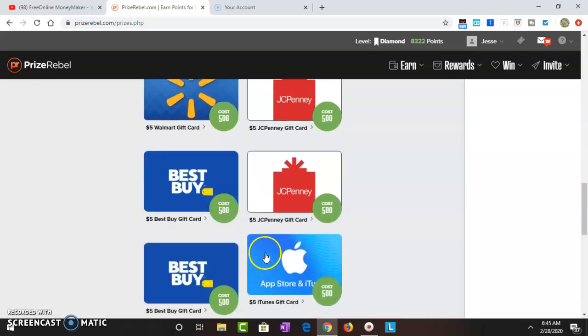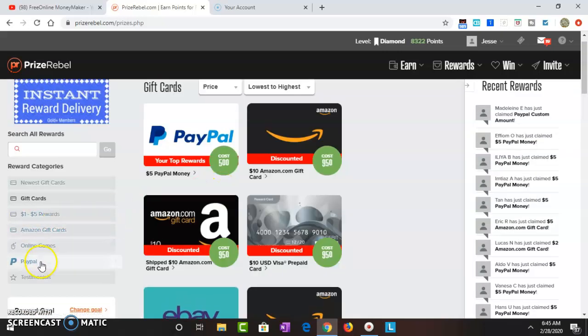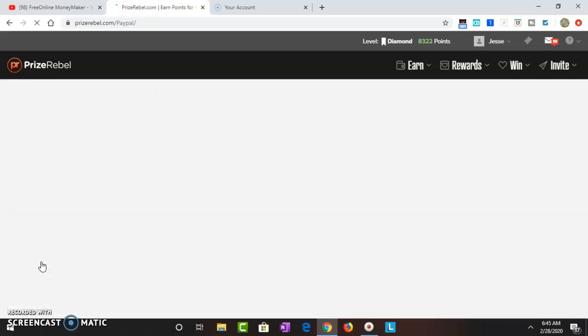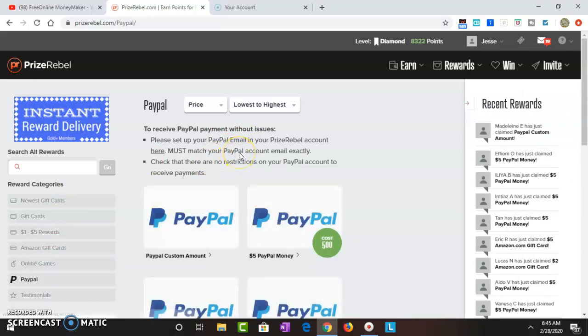There are so many gift cards — Best Buy and more — it really doesn't stop scrolling. I always go to PayPal in the left-hand corner. A lot of people say this money doesn't matter because he's not making $100 or $200 a day. I understand that — but watch my channel, use my method until you find out how to make $100 a day, or use this money and invest it into something that can.